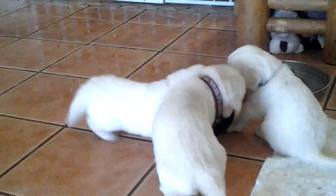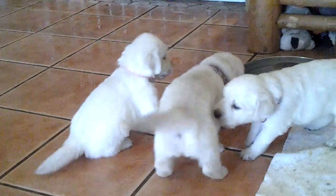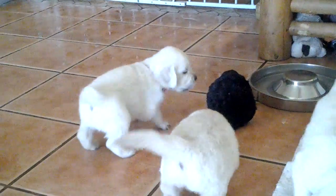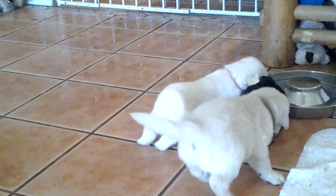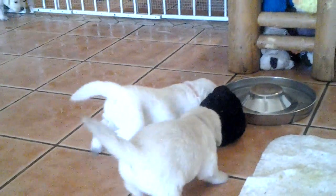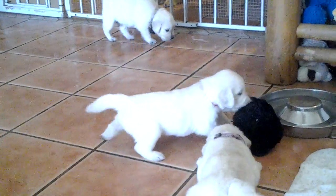It's Nala, Sarabi, and Kiara. Someone's sleeping. This is Shenzi. Nala! Shenzi.